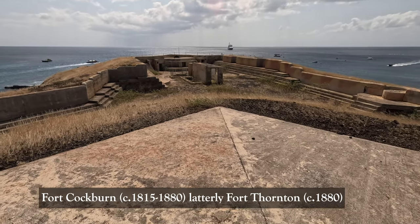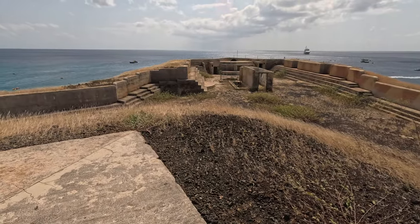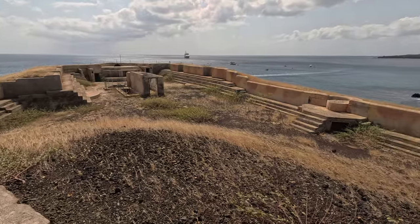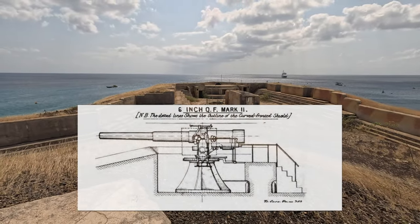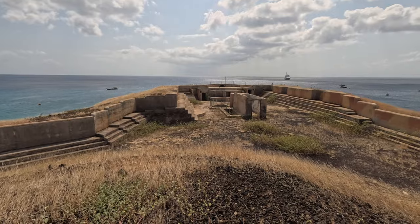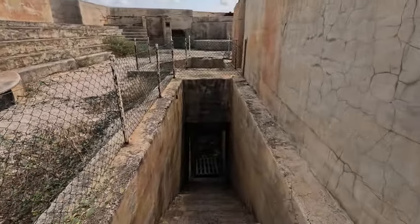Here at Fort Thornton, I'm currently standing on the roof of the original mid-19th century blockhouse. The height was reduced, presumably to reduce the footprint and make it less of a target. Around the walls of the battery, we can see a number of quick-firing gun positions. These cover the bays to the north and the south of the battery, with the main armament sitting right at the tip. It sits above a subterranean magazine to protect the shells and the cartridges. We're going to descend now into the magazine at Fort Thornton.